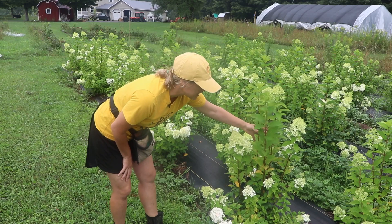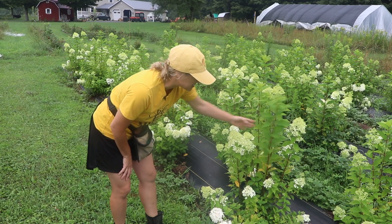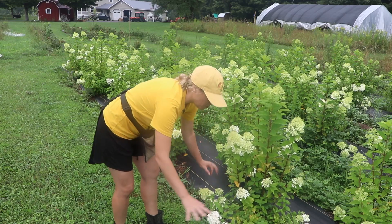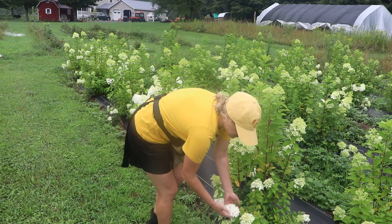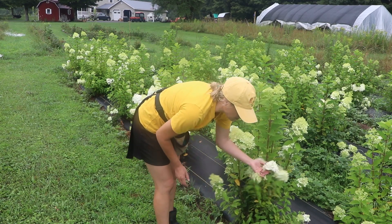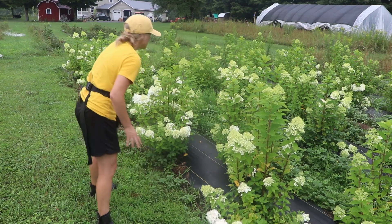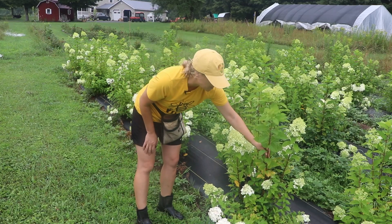I did trim these down about a third of the way, so this is all new growth — these are the really nice tall-looking stems. Some grew on a whole bunch of branchy side shoots, so those stems aren't very long — it's like a little bush of short hydrangea buds. I think they're gorgeous, I'm just letting them bloom.